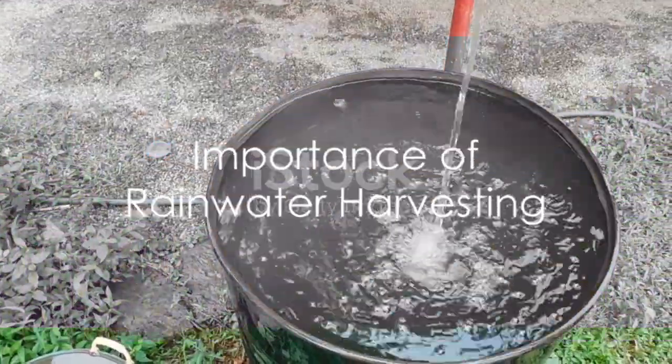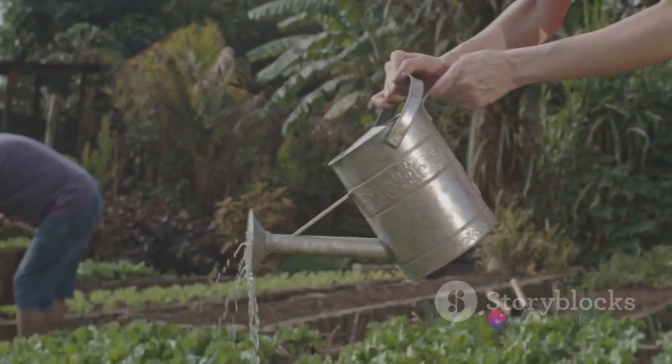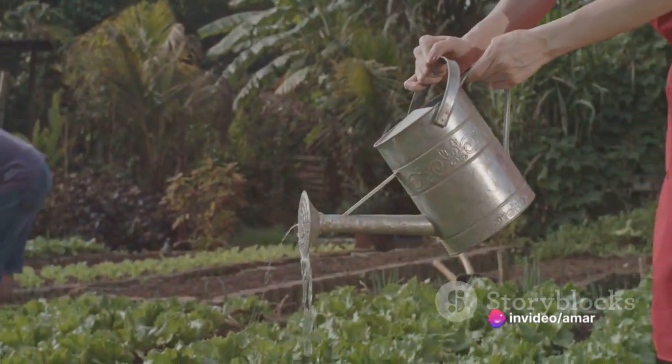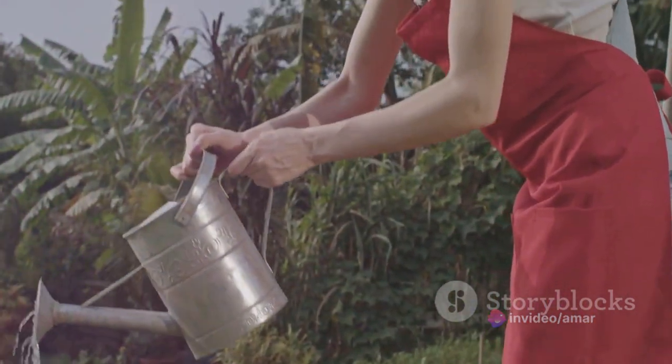But why should we bother with all this? Why is rainwater harvesting important? The benefits of rainwater harvesting are manifold. For starters, it reduces our dependence on traditional water sources. This is particularly critical in areas where water scarcity is a pressing issue.